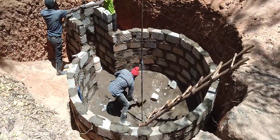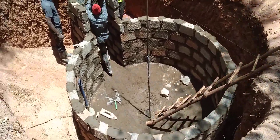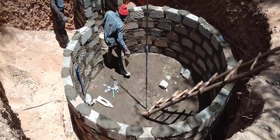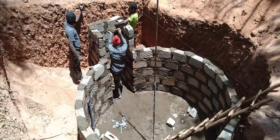This is the biogas digester — this is where the waste will stay. From that point, after the digester, we will construct the gas storage, which we call the dome, where the gas will be stored.